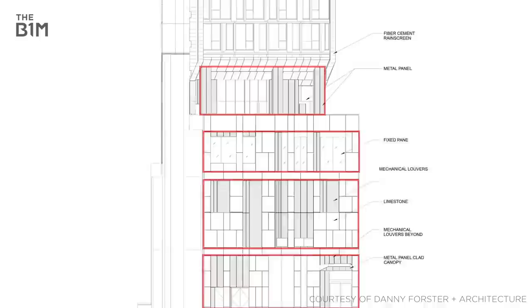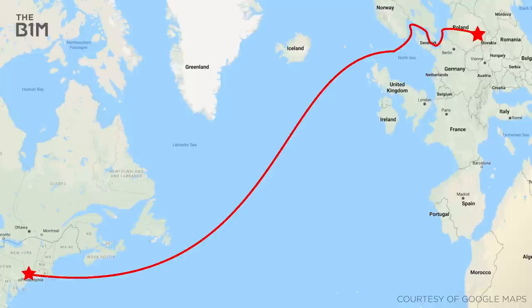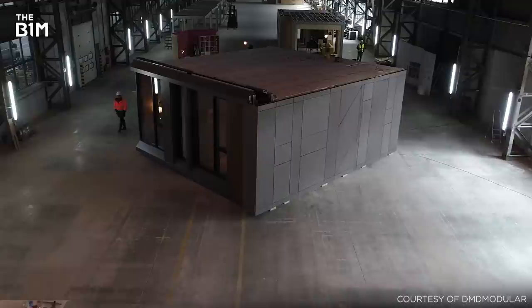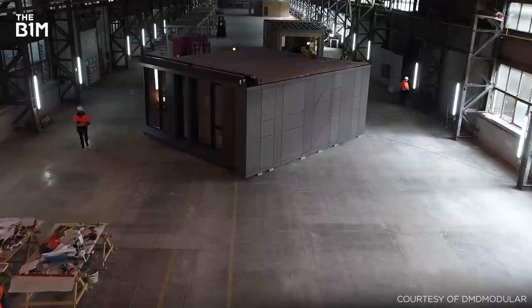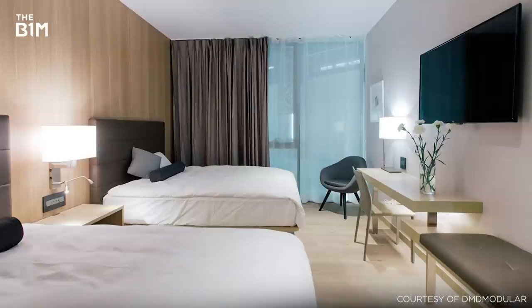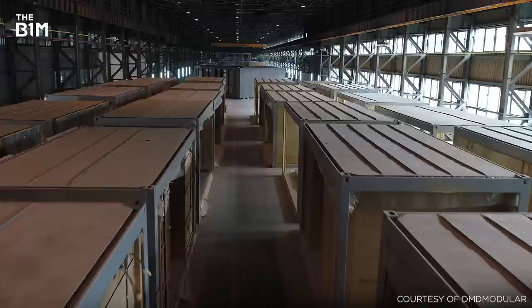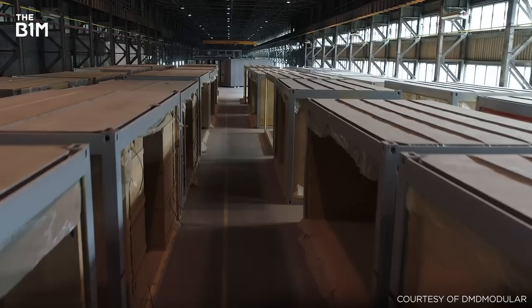The AC Nomad's lobby and lower amenity floors will be constructed on-site using traditional construction methods. However, the hotel rooms themselves will be assembled in Poland before being shipped to the United States. Due to their size, the delivery of these modules must be carried out at night, when New York streets are able to accommodate the oversized loads. With just eight modules required to form a floor, the structure will be able to rise significantly faster than a comparable building constructed with traditional methods.